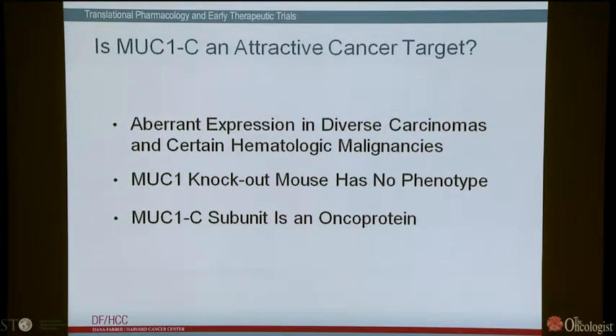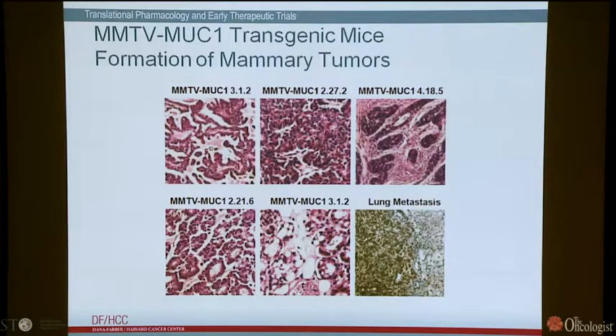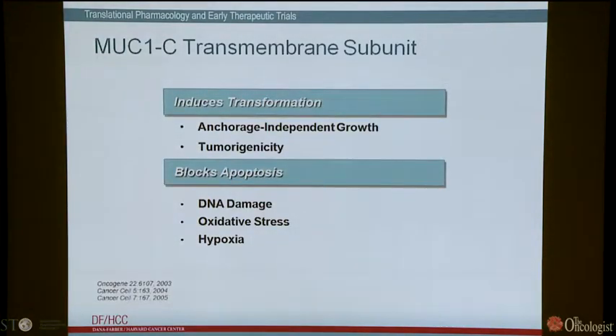The evidence for MUC1C's oncogenic function includes: overexpression of this subunit, and indeed the cytoplasmic tail, is sufficient to induce anchorage-independent growth and tumorigenicity. There are transgenic models — for example, MMTV MUC1 transgenic mice generate mammary tumors of diverse histopathologies, and some are metastatic to the lung. Overexpression of MUC1 also blocks death in response to stress — for example, DNA damage, reactive oxygen species, and hypoxia — perhaps recapitulating its normal function to protect epithelium against environmental stressors such as toxins, microorganisms, and even low pH in the stomach.